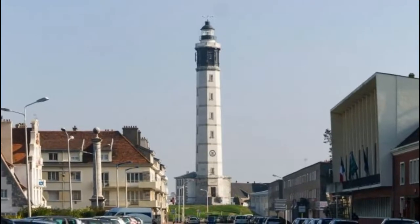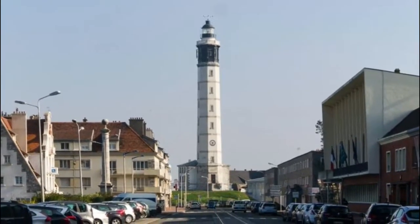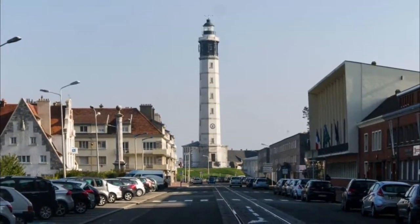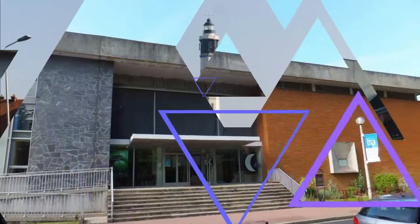Number five: Calais Lighthouse. The city's 53-meter high lighthouse was completed in 1848 and also managed to escape damage in the Second World War. The main attraction is at the top, where on a clear day you can make out the white cliffs of Dover.